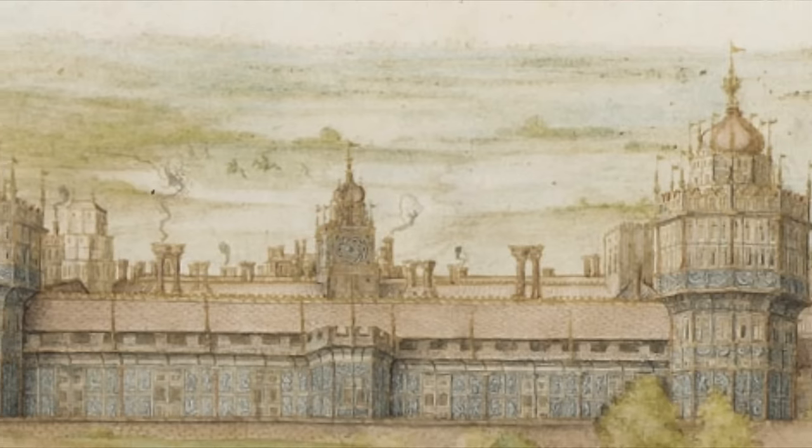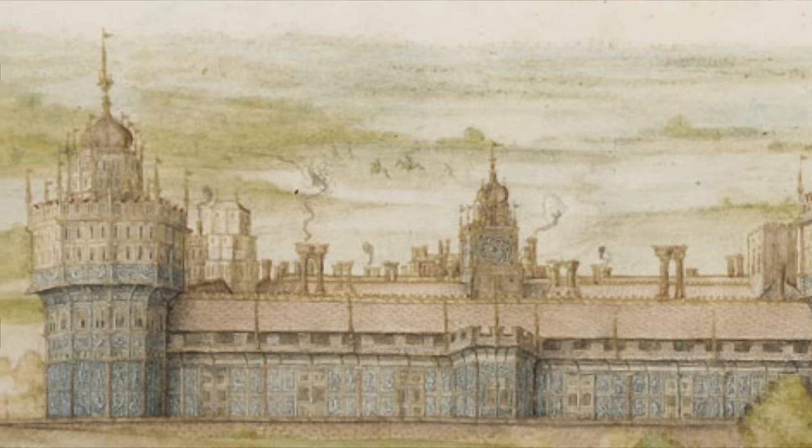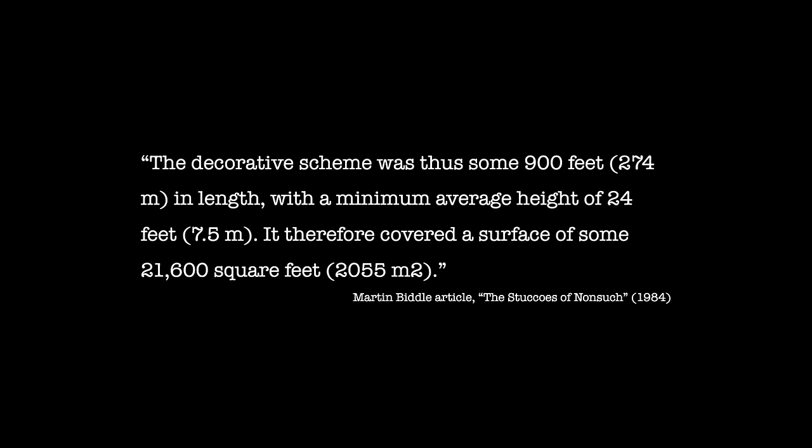It is thought that Nonsuch was around a third the size of Hampton Court. The exterior was covered in decoration, often referred to as stucco work — a series of three-dimensional figures that project out of panels of medium relief plasterwork. Henry employed the Italian artist Nicolas Bellin to ornament his palace. Bellin had previously been employed by Francis I, having worked on his chateau at Fontainebleau. Francis would later accuse this artist of embezzlement. The decorative scheme was some 900 feet (274 metres) in length, with a minimum average height of 24 feet (7.5 metres), covering a surface of some 21,600 square feet (2,055 metres squared).